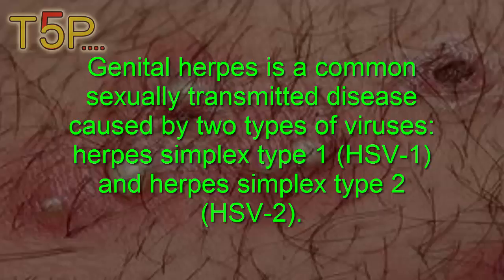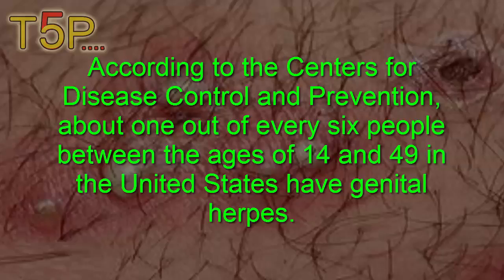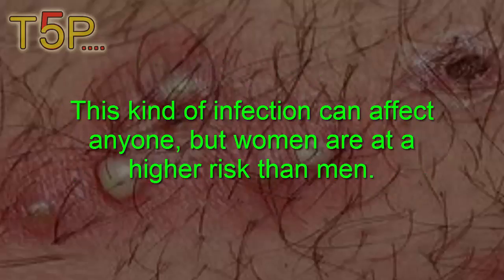Genital herpes is a common sexually transmitted disease caused by two types of viruses: herpes simplex type 1 and herpes simplex type 2. According to the Centers for Disease Control and Prevention, about one out of every six people between the ages of 14 and 49 in the United States have genital herpes.